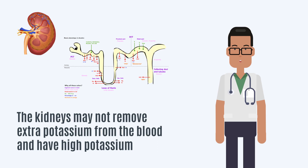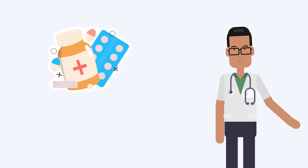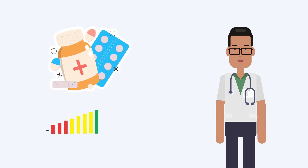In some people with chronic kidney disease, the kidneys may not remove extra potassium from the blood, leading to high potassium. Plus, some medications you take can also raise your potassium level.